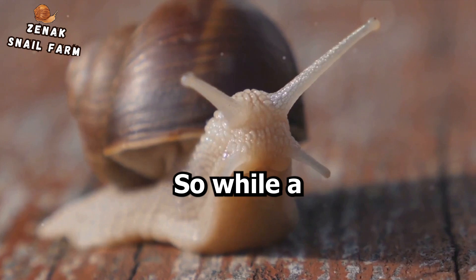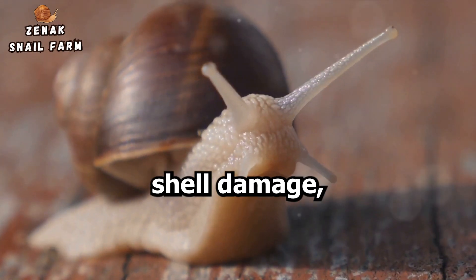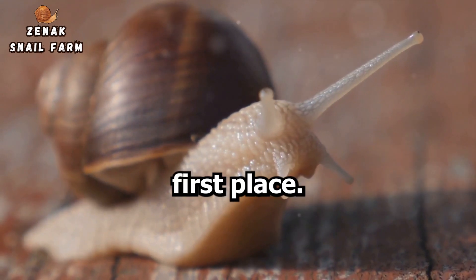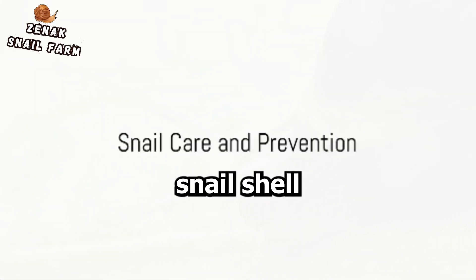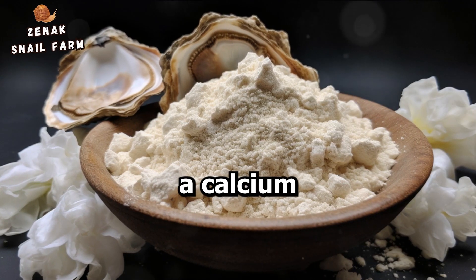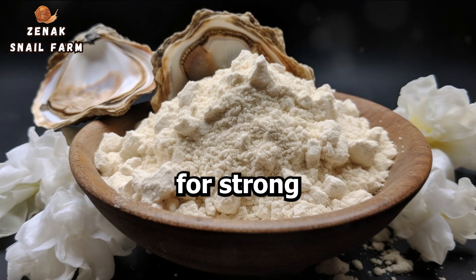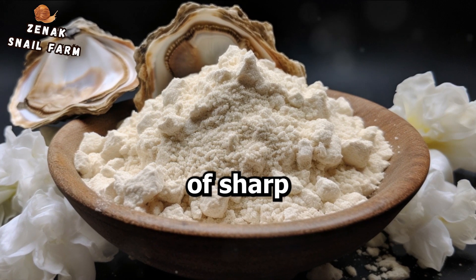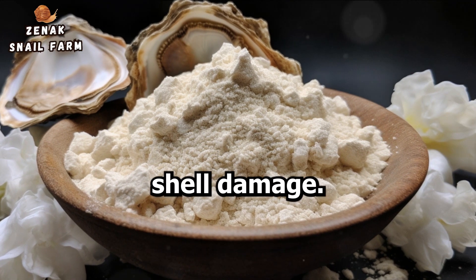So, while a snail can repair minor shell damage, it's always best to prevent shell damage in the first place. Now that we understand the science behind snail shell regeneration, how can we help our slimy friends? A calcium-rich diet is key for strong shells. Also, arranging a safe environment devoid of sharp or abrasive surfaces prevents shell damage.